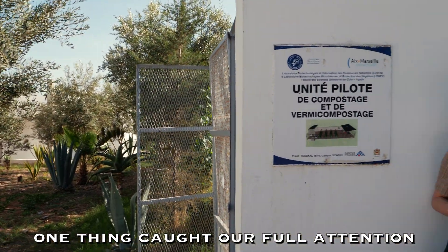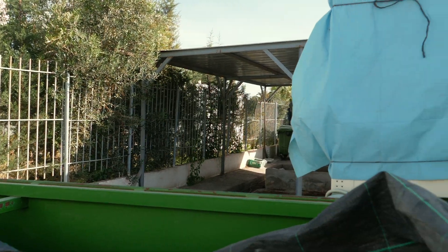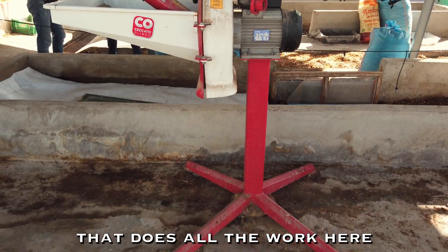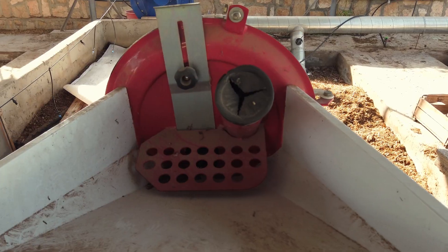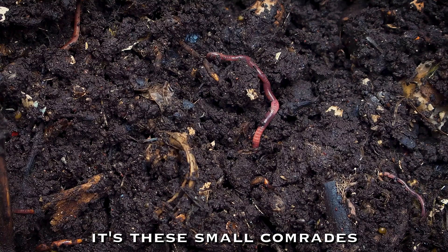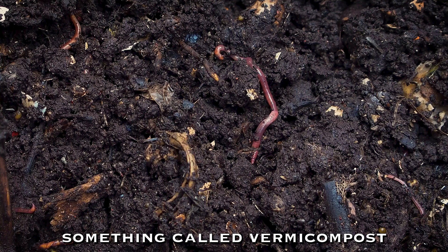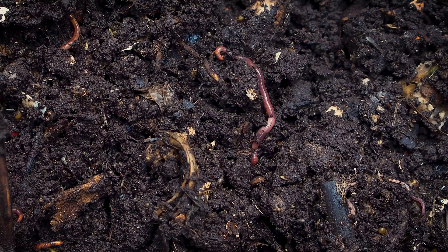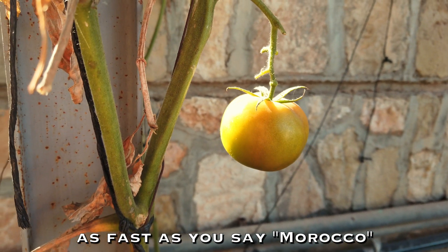One thing caught our full attention. But it's not the equipment that does all the work here — it's these small comrades. These are worms that make something called vermicompost. They make your veggies grow as fast as you say Morocco.